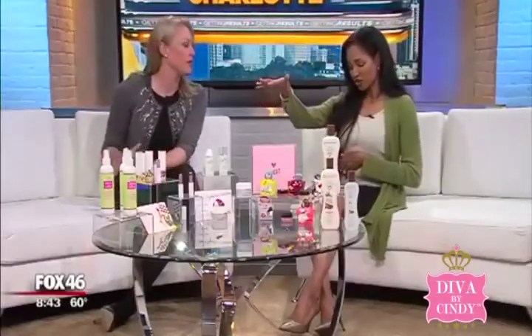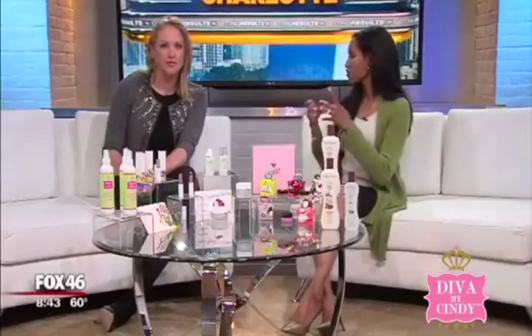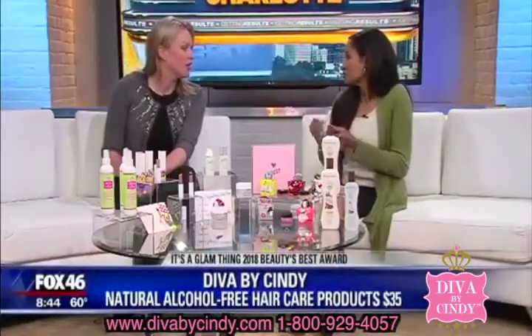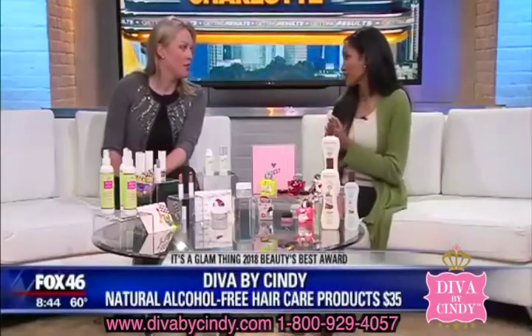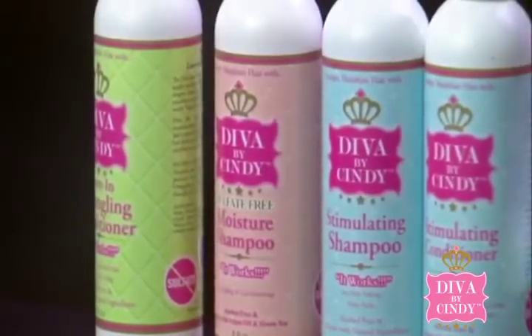This is a detangling conditioner from Diva by Cindy. It keeps your hair from shedding or breaking by sealing the cuticle and infusing it with the moisture your hair needs. We have leave-in detangler with B vitamins, moisture shampoo, stimulating shampoo and conditioner for dry, itchy, flaky scalp, and the super girl hairdress.